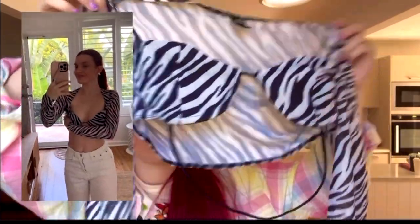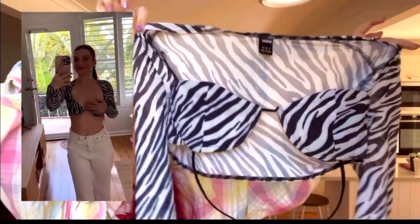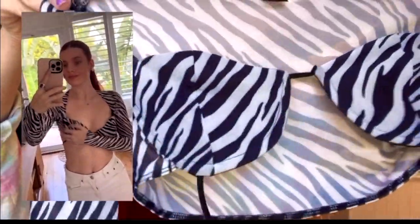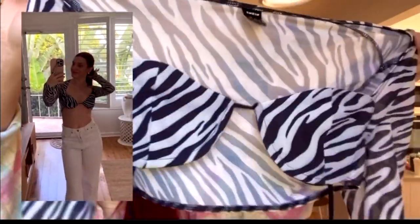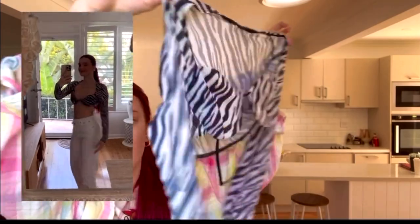Next, I got this little top from Shein — I got it in a small, though I should have got an extra small. It's really cute — I love mesh materials, they're really light on the skin. It's got an open back with a strap at the back and I would love to pair this with white jeans. Lately I've really been liking zebra print and leopard print, bringing those back.